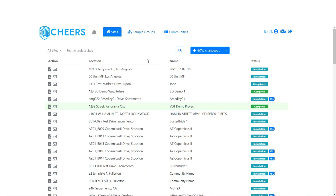Hello and welcome to the CHEERS Registry Training Series. In this video we will be covering the HVAC change-out process, also known as the ALT-02 process.